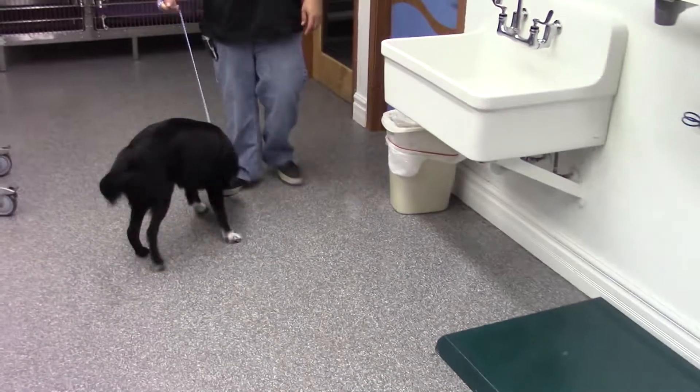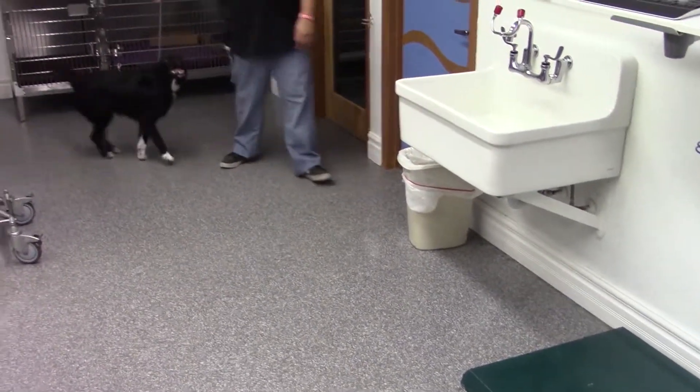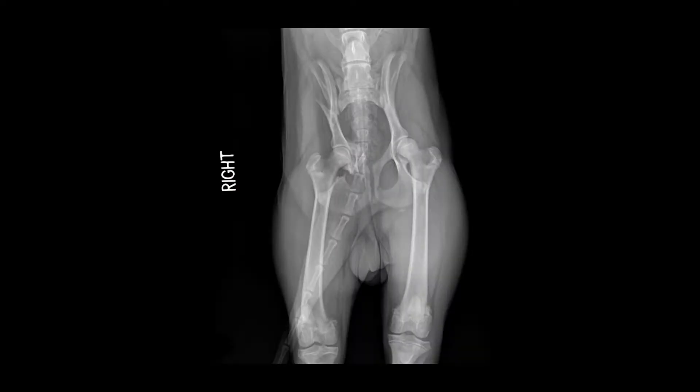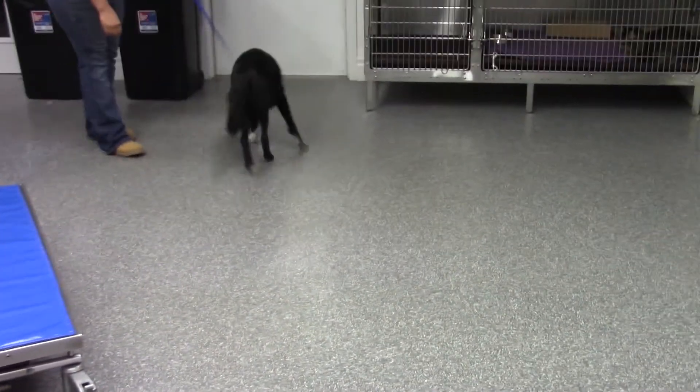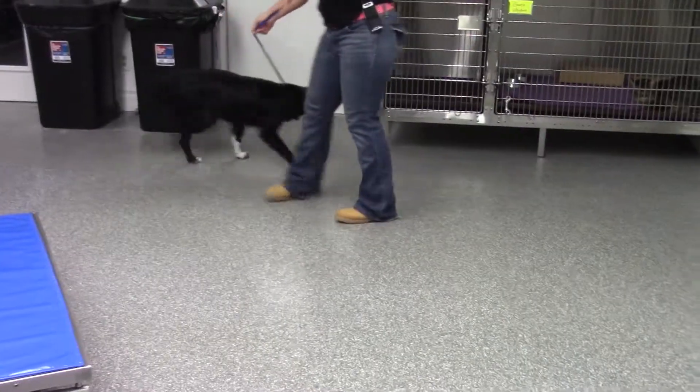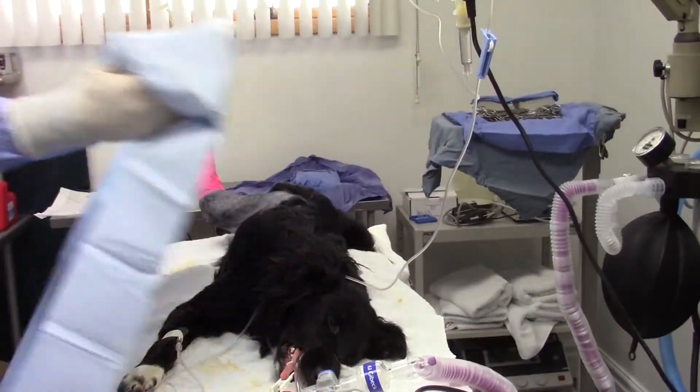Crate was referred to us by another veterinarian with a history of having fallen out of a moving car — I thought, well, surely they meant a pickup. We can see Crate's problem: he's got an ileal fracture, a long diagonal fracture of his ileum that's cranial to the hip socket, the acetabulum, and then a fracture behind it. That whole section containing his hip joint is just floating free, biomechanically unstable — it will not heal on its own and can constantly shift every time he moves.